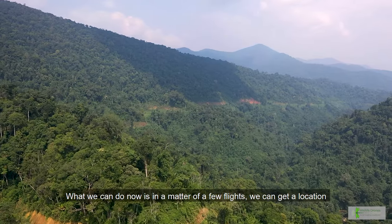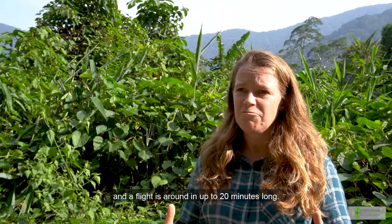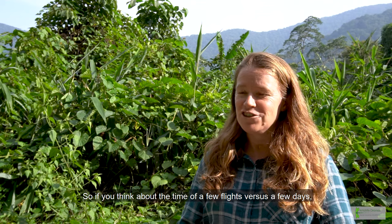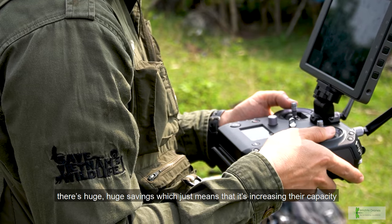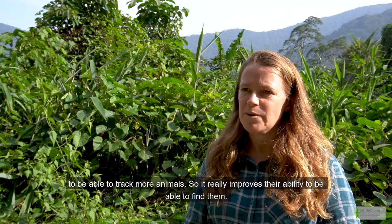What we can do now is in a manner of a few flights, we can get a location. A flight is around up to 20 minutes long. So if you think about the time of a few flights versus a few days, there are huge savings, which just means it's increasing their capacity to track more animals and really improves their ability to find them.